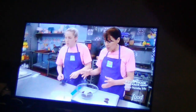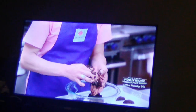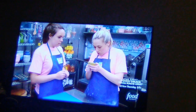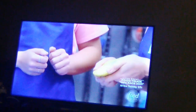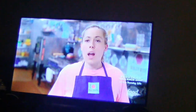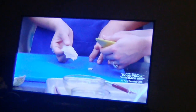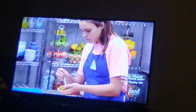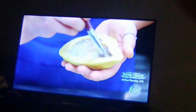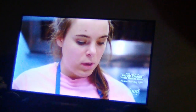Go for it. Okay. Let's see what happens. We're going to take a thicker layer of chocolate in hopes that this one doesn't crack when we go to take it out.